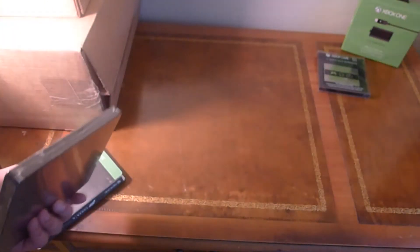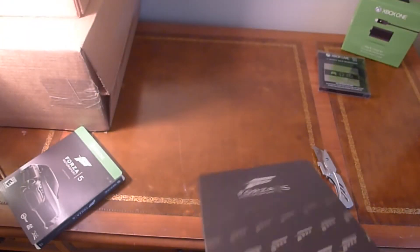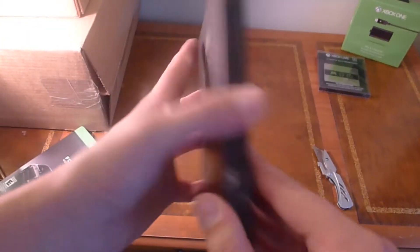So what we're looking at right now is the unboxing of Forza Motorsport 5. This is not just any Forza Motorsport 5 — this is the limited edition, day one edition of Forza Motorsport 5. Forza is Microsoft's always beautiful-looking racing series, and this is the fifth installment, Xbox One only.